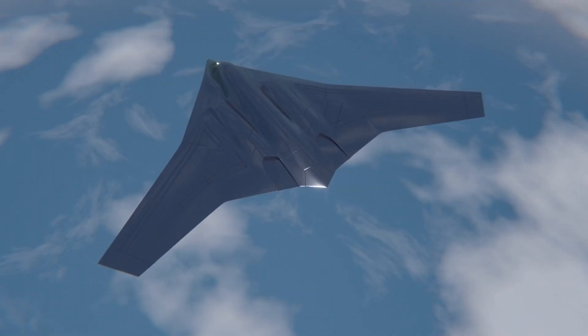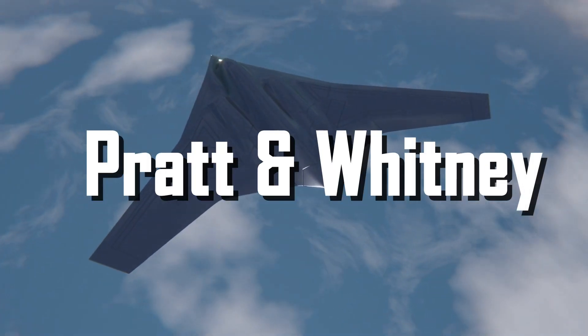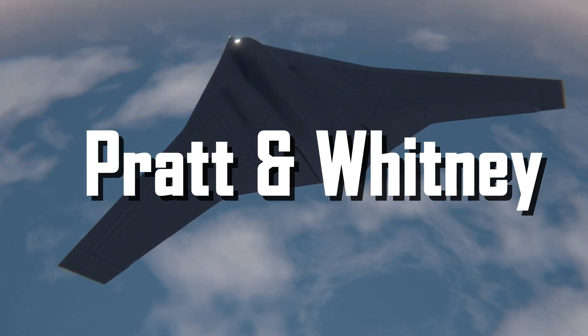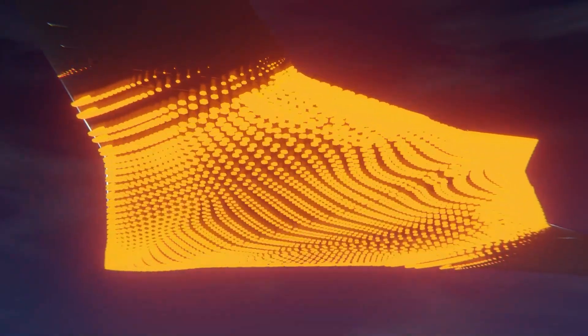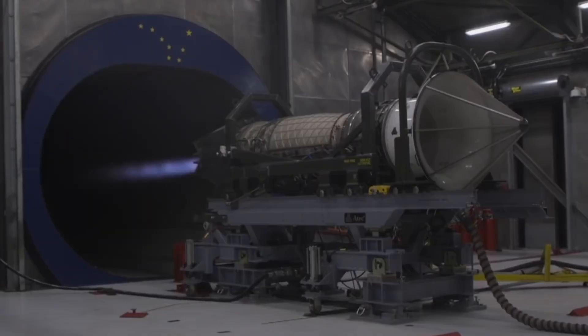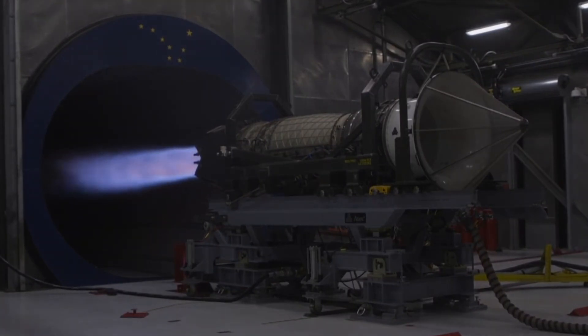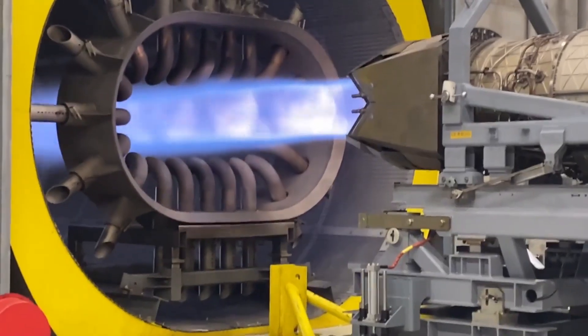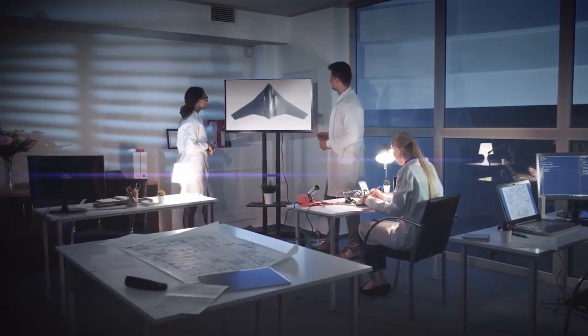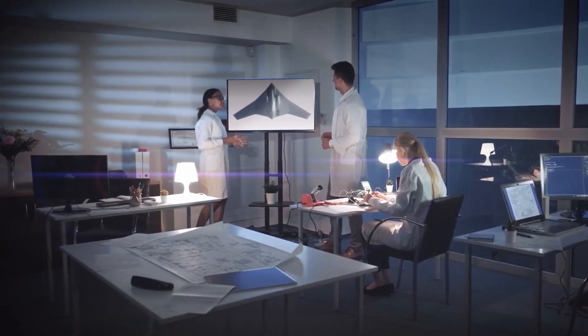The B-21's engines come from Pratt & Whitney — modern turbofan power plants engineered for fuel efficiency and a very low infrared signature. The exact model and thrust figures haven't been confirmed publicly, but the vendor's name tells you a lot. Two integrated high-efficiency turbofans let the B-21 operate long distances while keeping its heat signature down, because exhaust is mixed into built-in ducts to reduce infrared exposure.